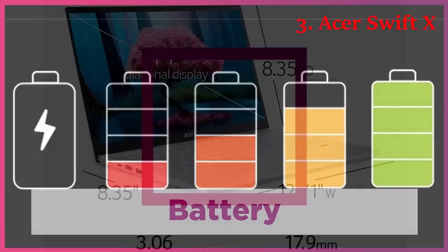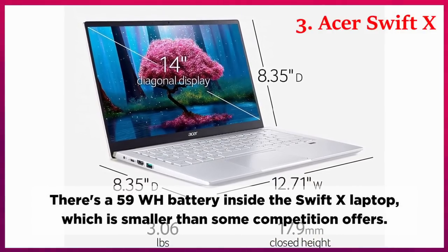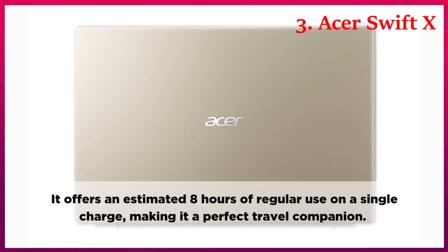Battery. There's a 59Wh battery inside the Swift-X laptop, which is smaller than some competition offers. It offers an estimated 8 hours of regular use on a single charge, making it a perfect travel companion.